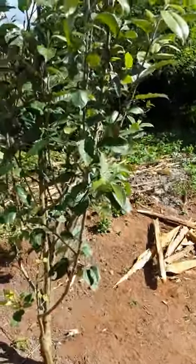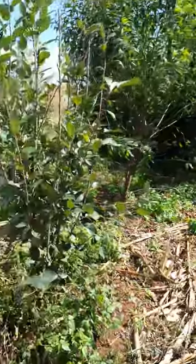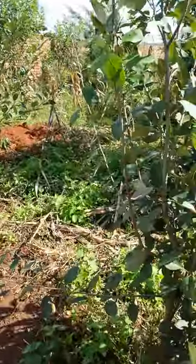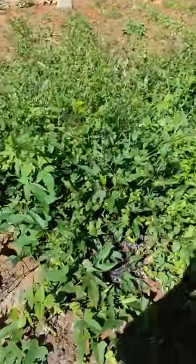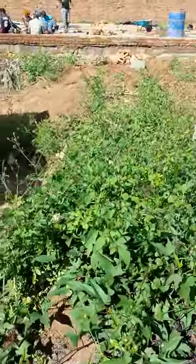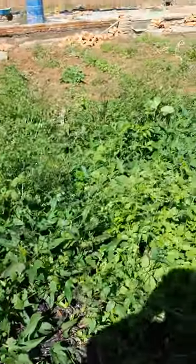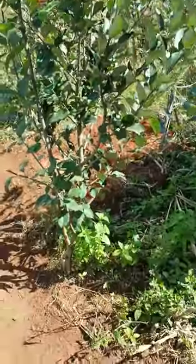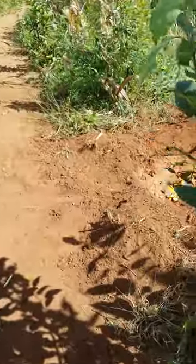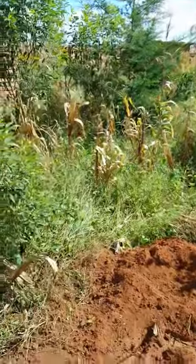We've got mango trees, orange trees, lemon trees, all kinds of sweet potatoes growing here. All kinds of stuff in the garden — more trees, another mango tree we just planted yesterday.